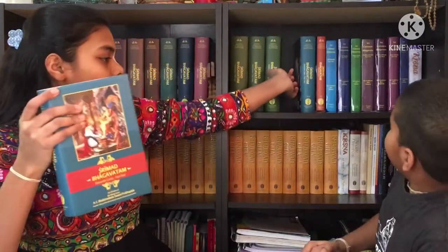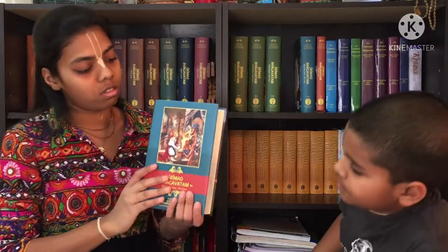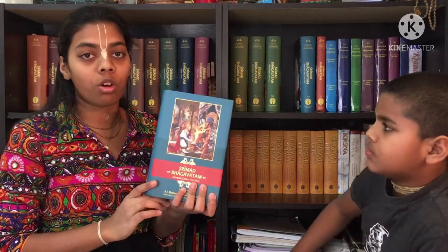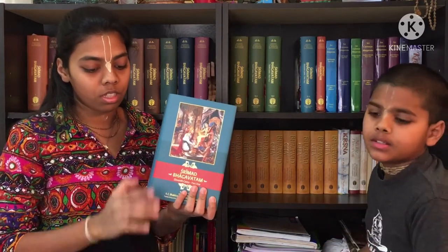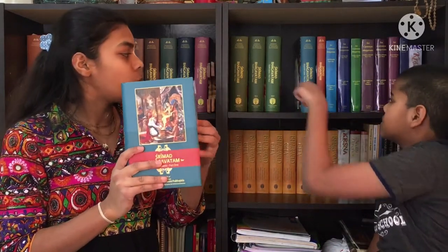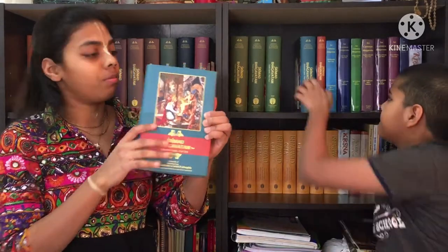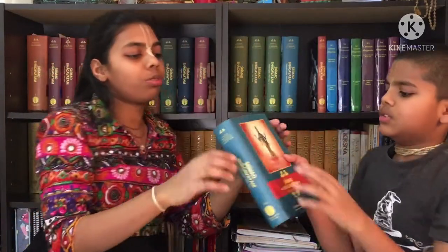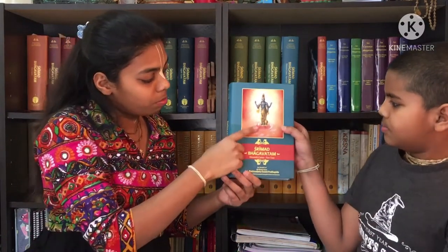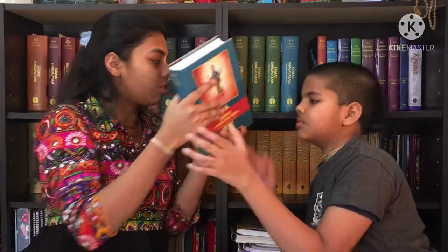Moving on to the eleventh canto, part 1. This is the forehead of Lord Krishna. The tenth canto ends the major prayers. So there are no major prayers in the eleventh or twelfth canto. The eleventh canto has two parts. Part 2 has Lord Vishnu's pictures.